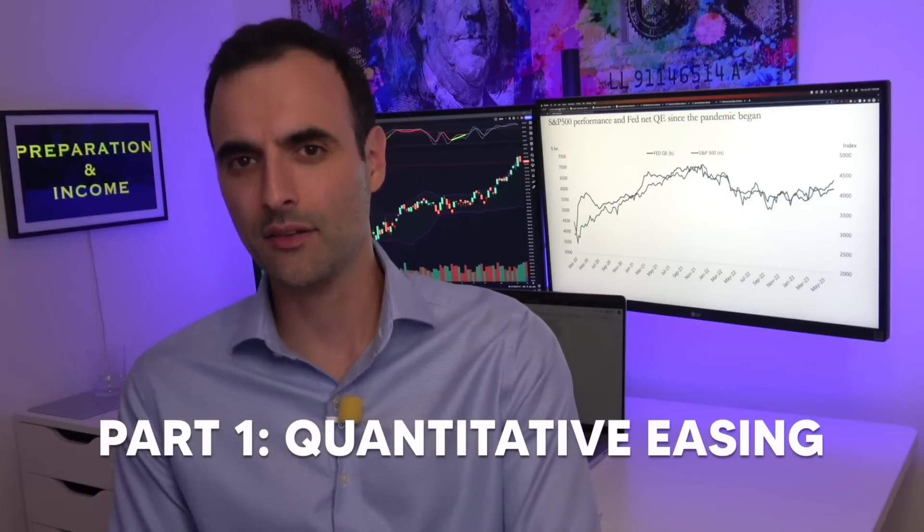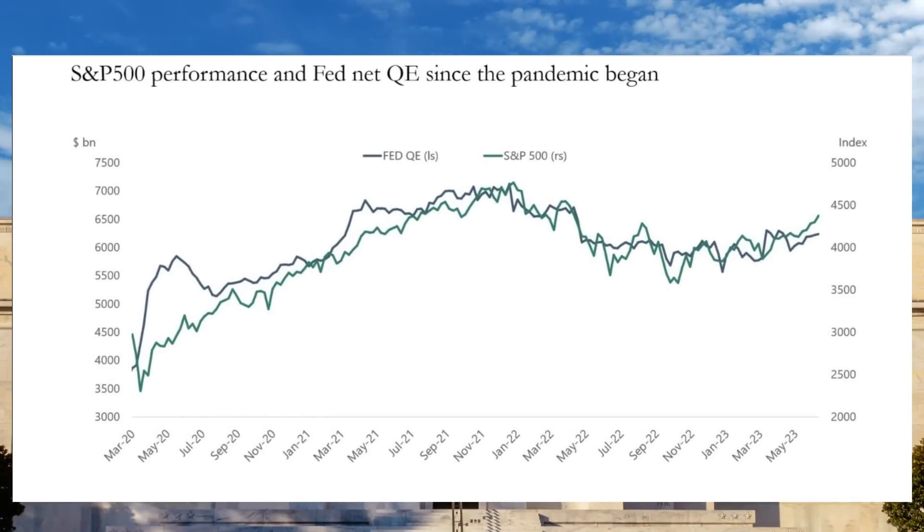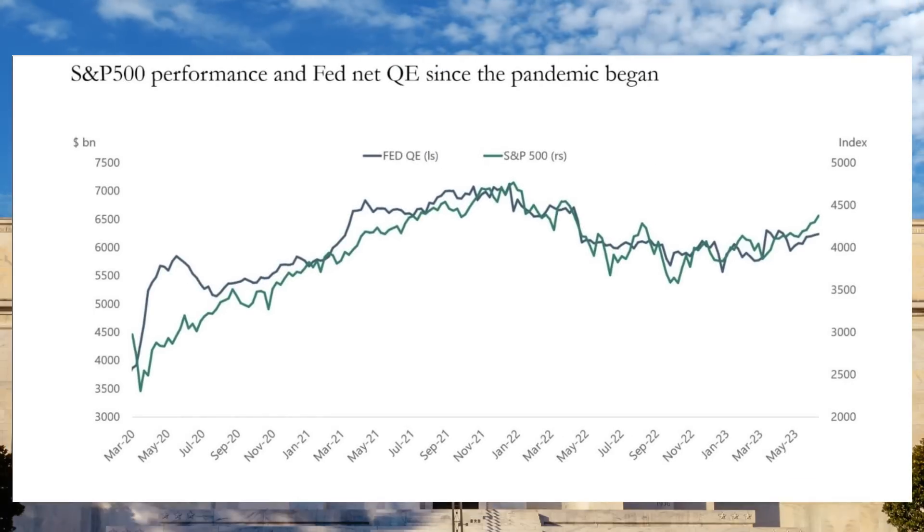Quantitative easing, or QE, is the central bank's tool of choice when they need to stimulate the economy. This is the first aspect of the money mirror method. What they do is achieved by buying longer-term securities from the open market, which increases the money supply and encourages lending and investment. When they are doing quantitative easing, they're adding liquidity into the system and expanding their balance sheets. This has been, since 2009, a number one indicator of what's happening.